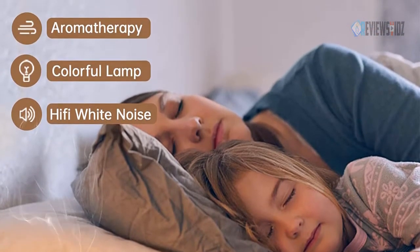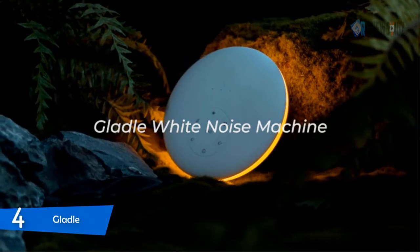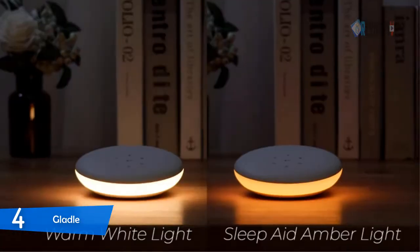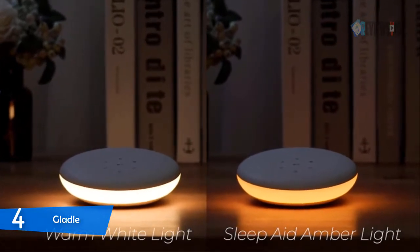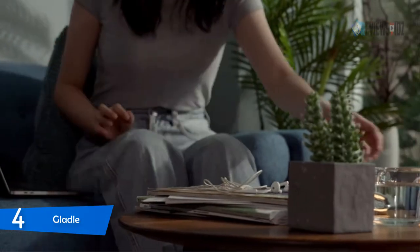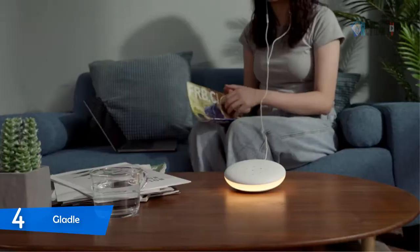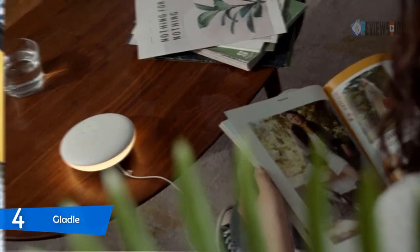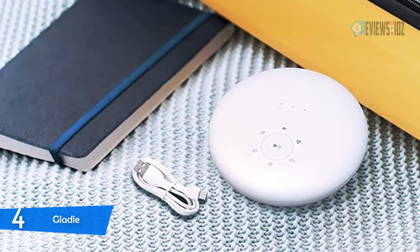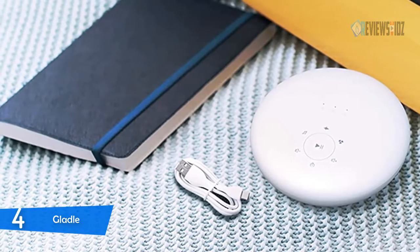Number four: the Glattal white noise machine. It has seven white noise sounds, seven fan sounds, and ten relaxing natural sounds. The sleep sound rhythm helps you fall asleep quickly. Designed to mimic the natural environment, it can provide the most relaxing experience possible. It features 30, 60, and 90-minute auto-off timer settings, and the sleep machine can memorize the brightness you set last time automatically.